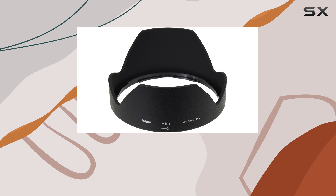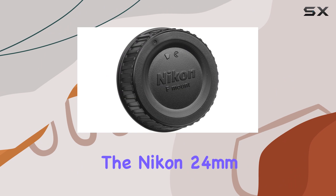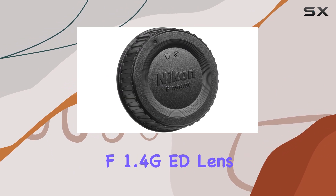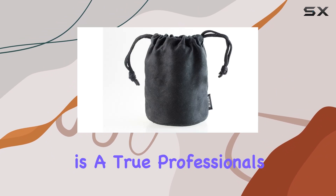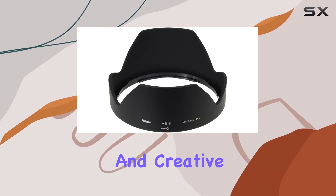With its combination of wide-angle versatility, ultra-fast aperture, and advanced optical design, the Nikon 24mm f1.4 GED lens is a true professional's tool, offering exceptional image quality and creative control.